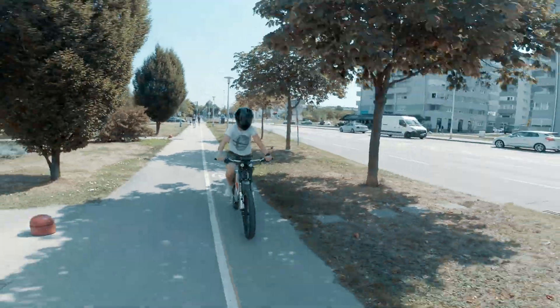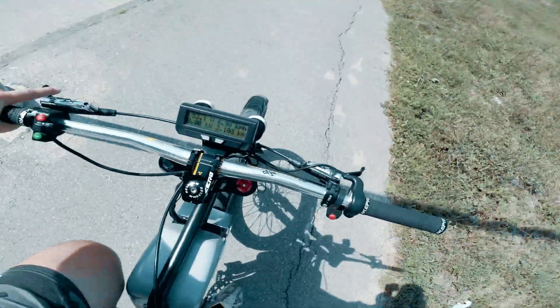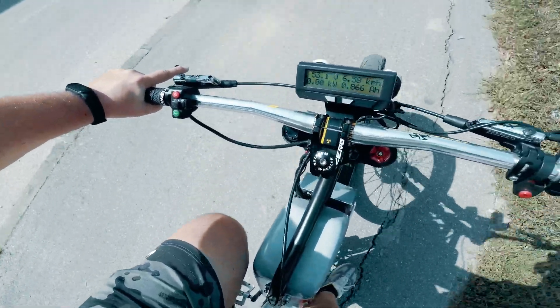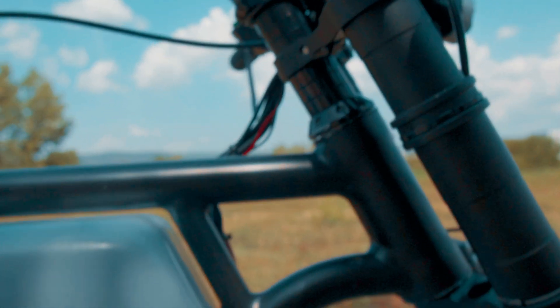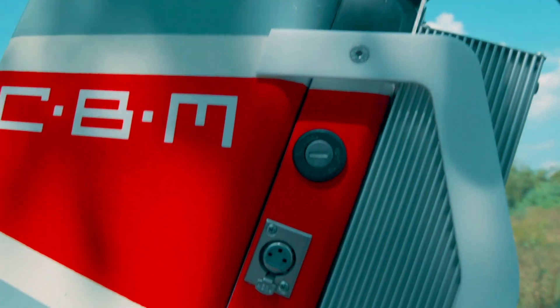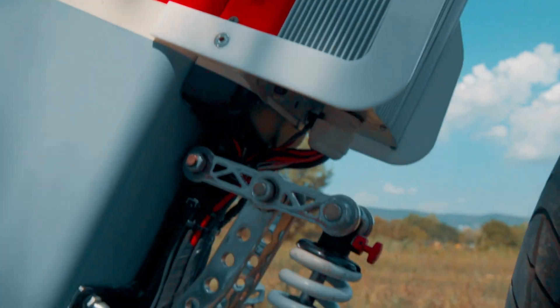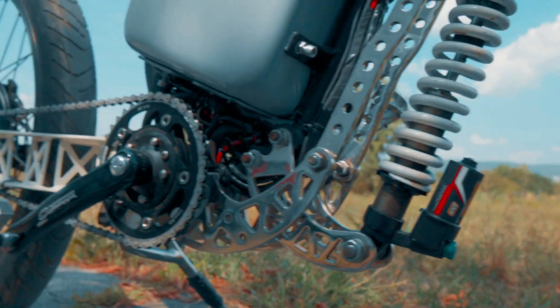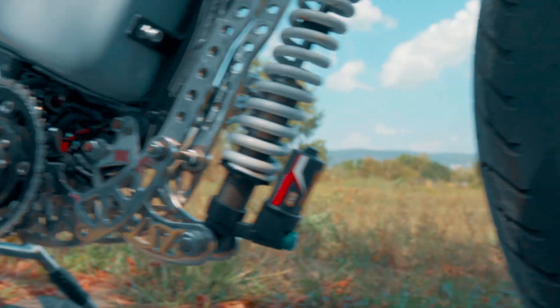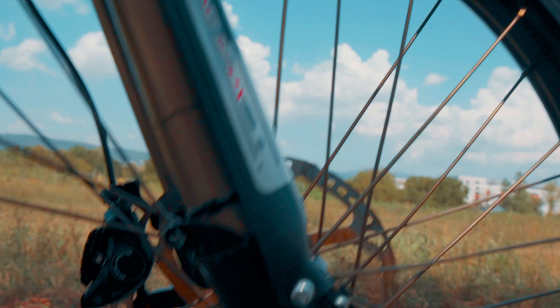Zlatko Vidic has always been my go-to guy for engineering. Anytime I had a project I would call him up to check it out, to work with me, to collab. He is a fascinating engineer who built the CBM bike shown on your screens right now. I will continue the CBM bike story, but before that let me tell you more interesting stuff about Zlatko.